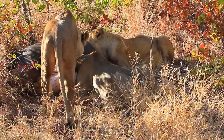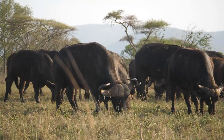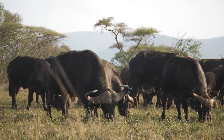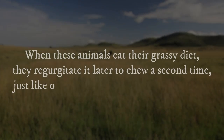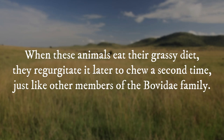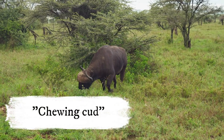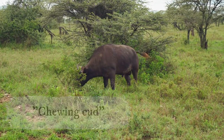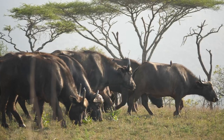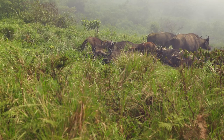Other members of the pride swarm around the kill, usually fighting for access. Despite their viciousness, Cape buffaloes are herbivores who only eat plants. They are grazers, meaning they eat grass, as opposed to browsers who eat leaves and shrubs. When these animals eat their grassy diet, they regurgitate it later to chew a second time, just like other members of the Bovidae family. This process, known as chewing cud, aids in the complete digestion of the grass. They usually graze for a few hours and find a shady spot during the hottest part of the day to rest and chew their cud before returning to grazing.